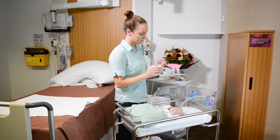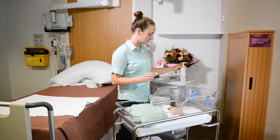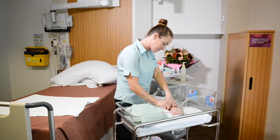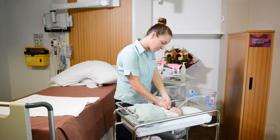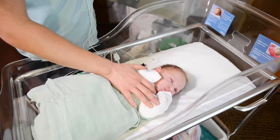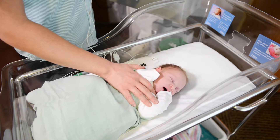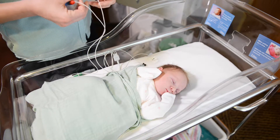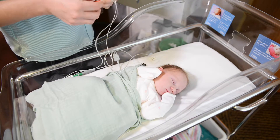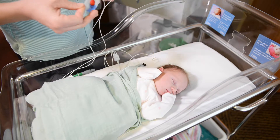The Healthy Hearing Program is available to all babies and is completed by our specially trained staff who will offer hearing screening whilst in hospital. The screen should be completed as soon as possible after the birth. If the screen is not completed before you leave hospital, your baby can have the hearing screen as an outpatient soon after you go home.